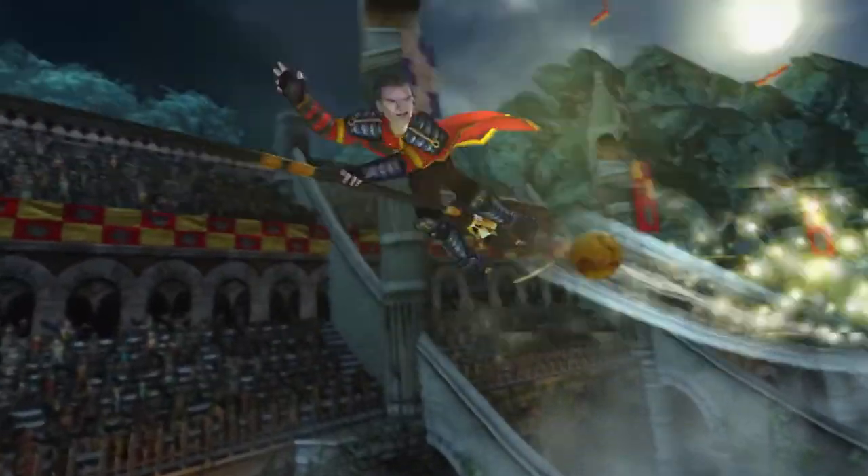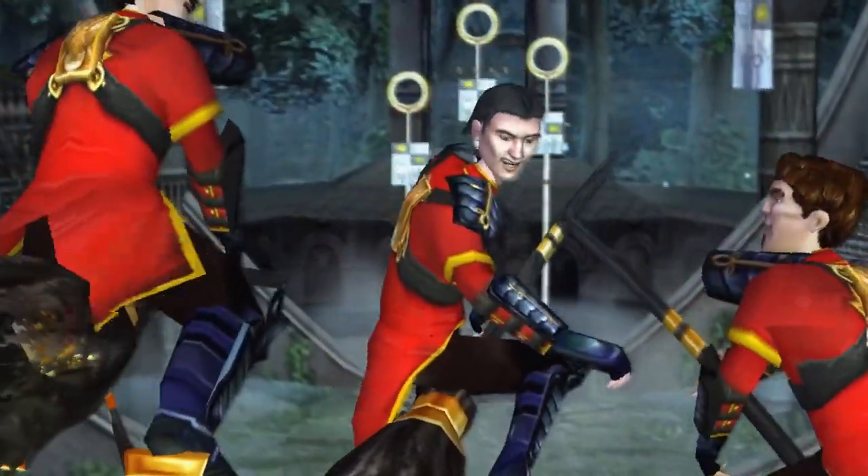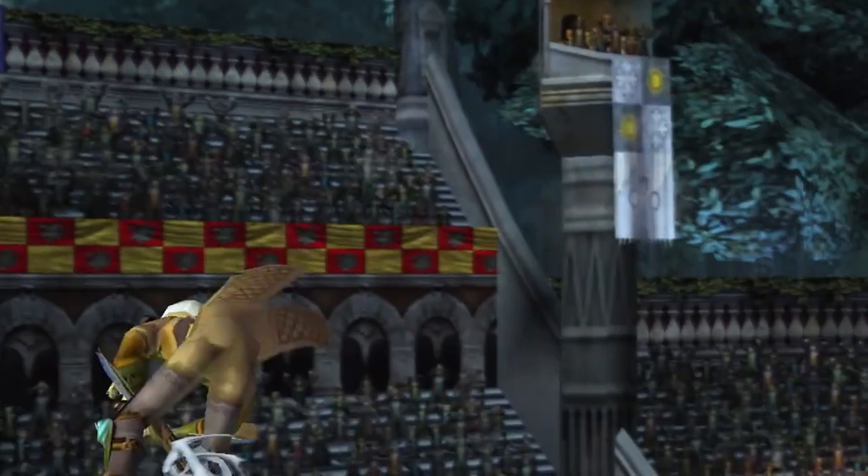Finally, we have the fastest broom in the Wizarding World. The number one spot contains what is undoubtedly a familiar and unfamiliar name — the Firebolt Supreme. Used by the Bulgarian team, who not only won the 2014 Quidditch World Cup but also managed to have the fastest average snitch capture time out of every team, it's clear to see that the Firebolt Supreme lives up to its name.